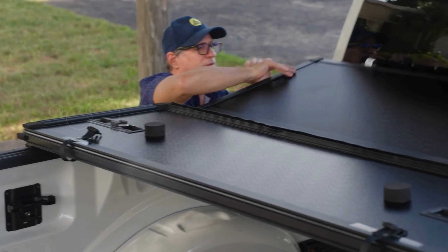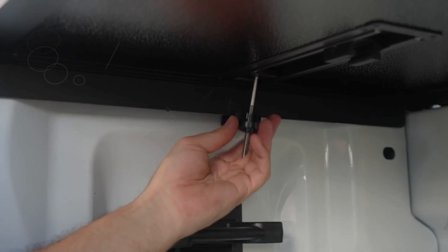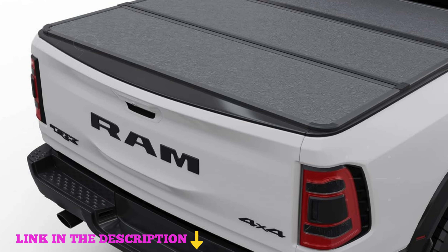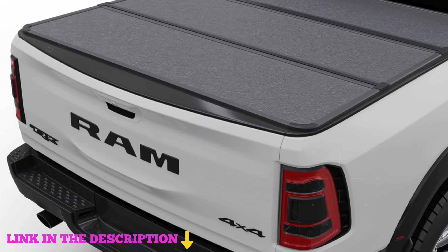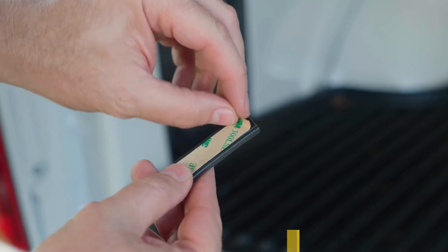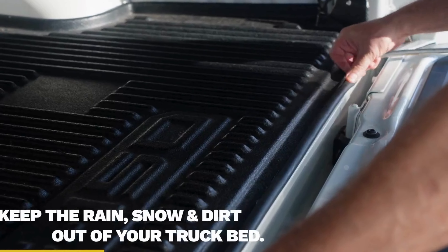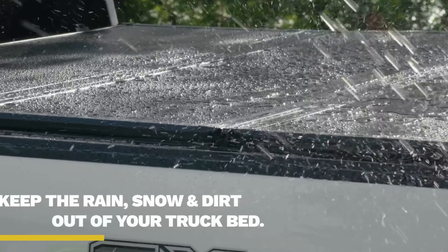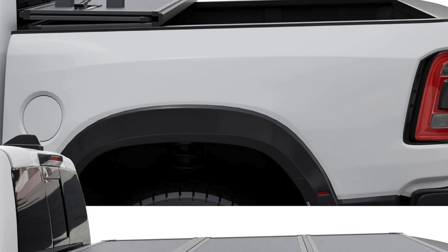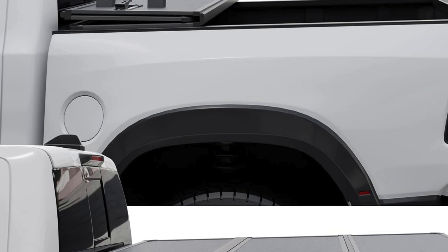Number four: the Top Tiny Hard Folding Truck Bed Tonneau Cover — the ultimate choice for Dodge Ram 1500 owners seeking the best in functionality, durability, and style. Specifically designed for 5-foot 7-inch beds without a Ram Box (67.4 inches), this cover is crafted from shine-finished aluminum panels. It enhances your truck's appearance while providing exceptional protection against scratches, marks, and UV damage. Upgraded perimeter seals and hardware ensure a secure fit, keeping cargo safe and dry in all weather conditions.